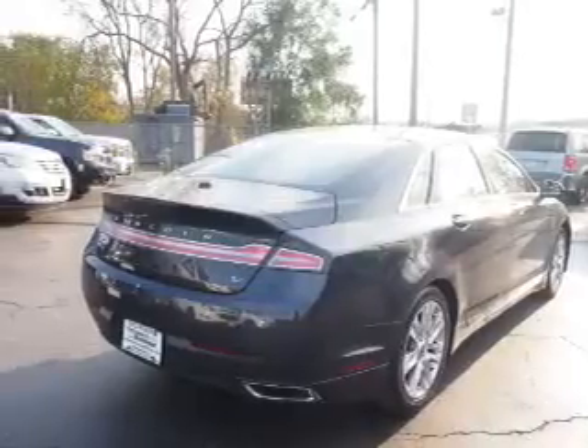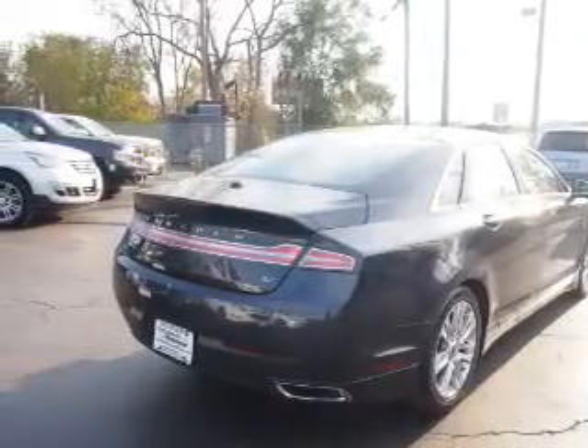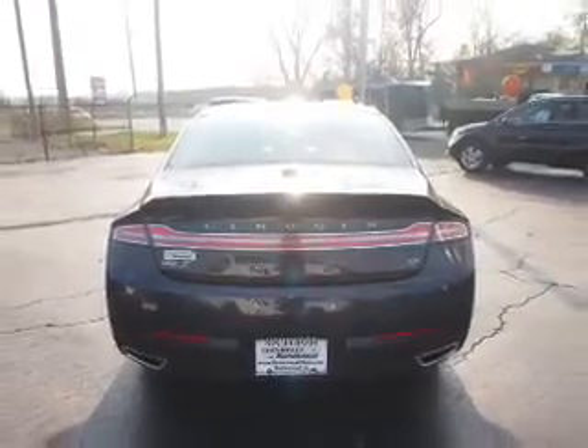The features include alloy rims, keyless entry, power mirrors, traction control, anti-lock brakes, and a HomeLink system. Inside you'll find leather seats,